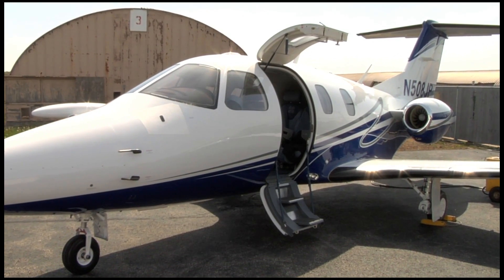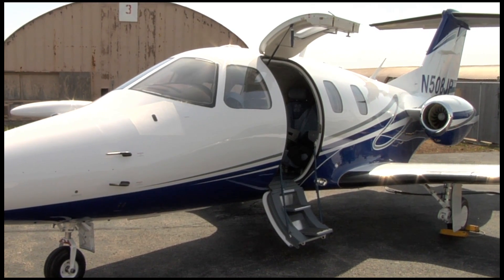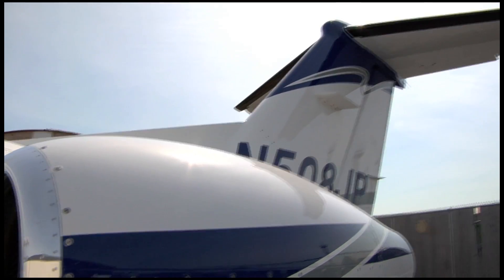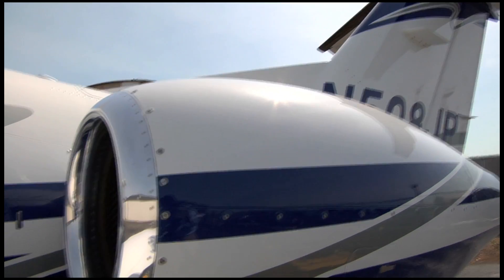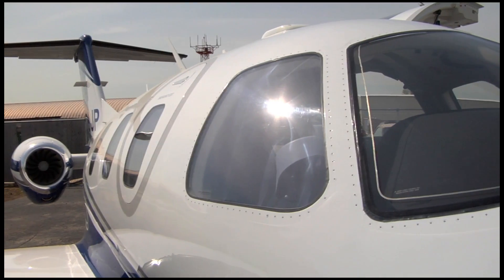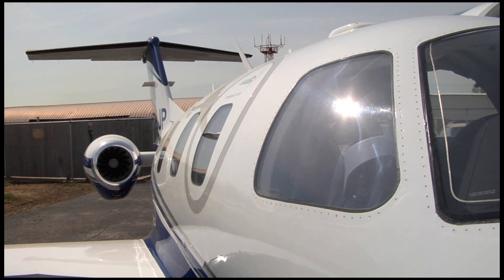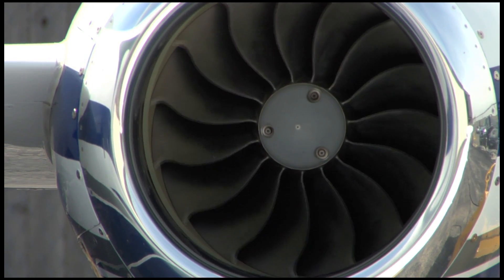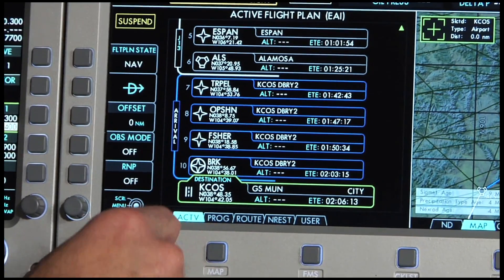Eclipse Aerospace is an innovative force in the aviation industry, bringing new technologies and processes to the design and manufacturing of the Total Eclipse twin engine jet. Eclipse has developed a new environmentally sound engine fire suppression system, Fostrex, as well as Avio NG, a fully integrated flight management system for the Eclipse Very Light jet.